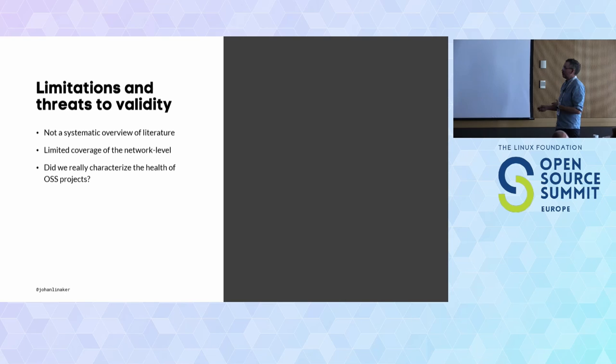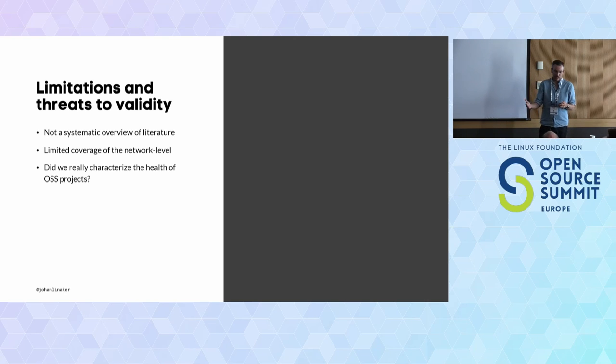There are some limitations: we did not do a systematic review, but we found 146 papers and reached saturation — the types of characteristics were repeating themselves, so we chose to stop. We saw limited coverage of characteristics at the network level, which has to do with our research strategy. And did we define health correctly? There are multiple definitions, but we had a process trying to be consistent in how we applied them.